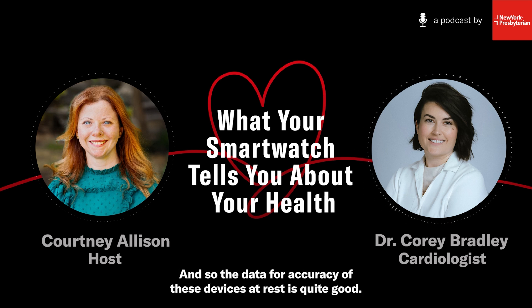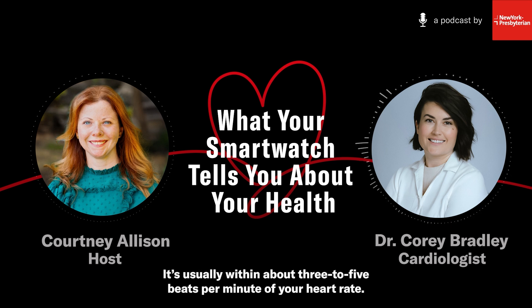Some of the more novel smartwatches also have a one-lead EKG in them, so they can give you an actual ECG analysis of your heart rhythm. In general, how accurate are all these measurements? If we talk about heart rate first, the heart rate testing done on these devices is largely done when the person and the device are at rest. The data for accuracy of these devices at rest is quite good — usually within about three to five beats per minute of your heart rate.